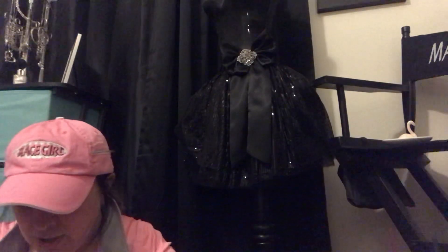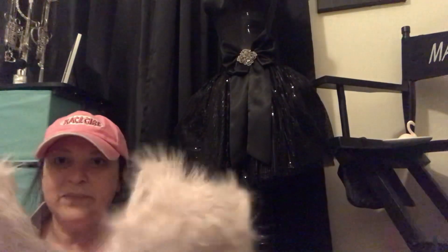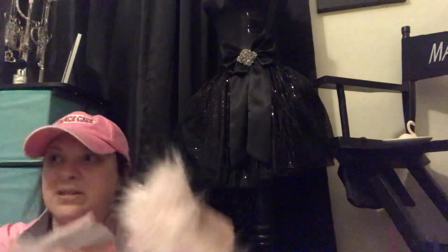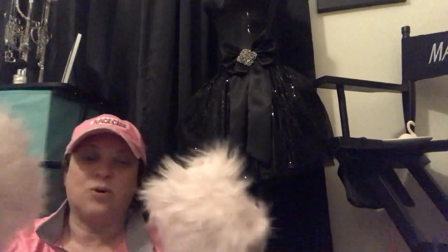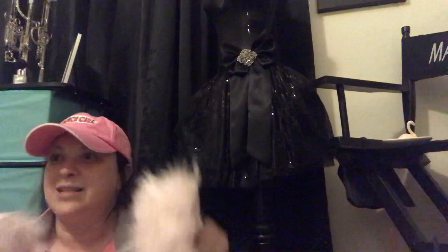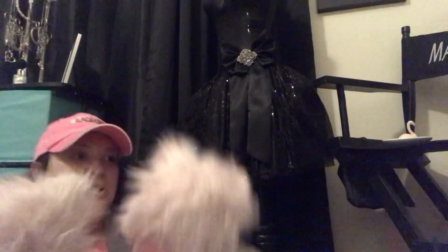These remind me of when my brother used to take the throw pillows off the couch and use them to box with me when I was little. He was so tall and he didn't have to get down on his knees. He would put these boxing gloves on me, but then he would pick up throw pillows. He used to teach me how to box.